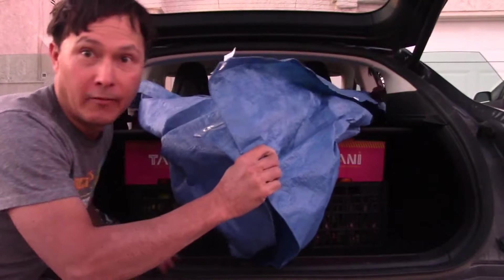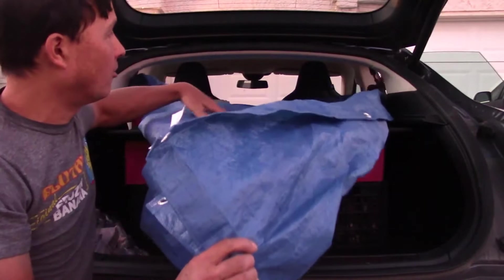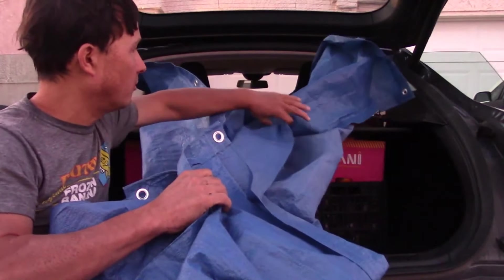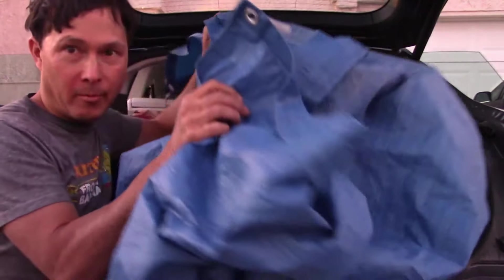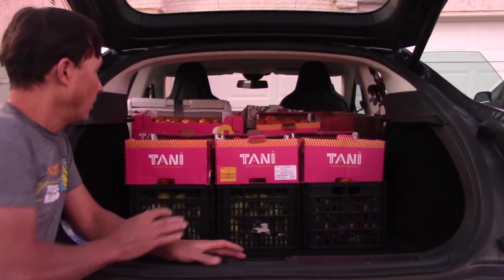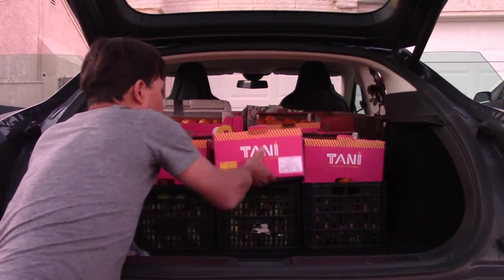I'm going to go ahead and carefully remove the tarp that basically catches all the dirt so the dirt doesn't go in my food. This is a new step — I used to always cover it with something but now I'm using a tarp and I'll dump all this soil in my garden. Now you can see all the produce I bought.